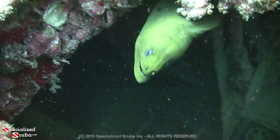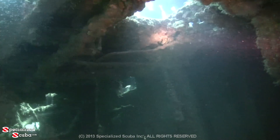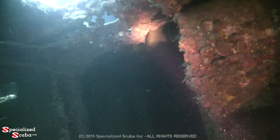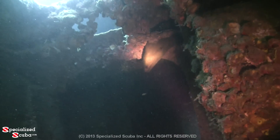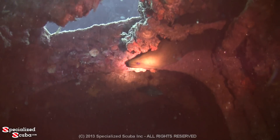Look what just popped his head out — a large green moray eel. He's between decks. He's a nice large specimen and an added bonus to a great dive.